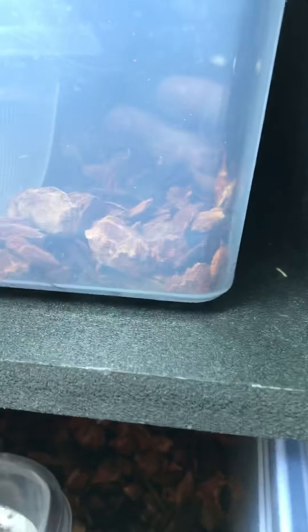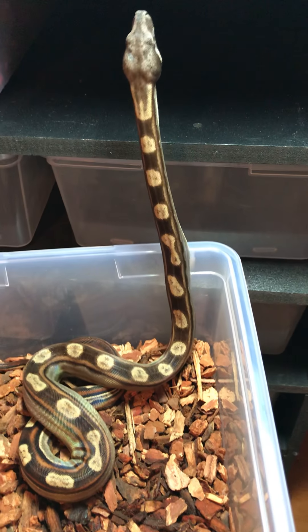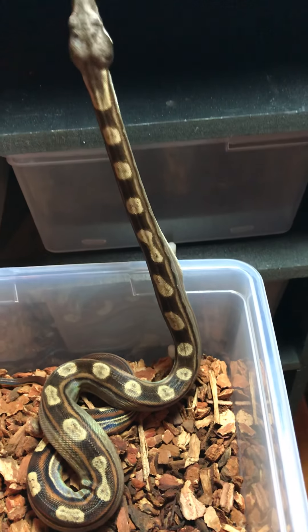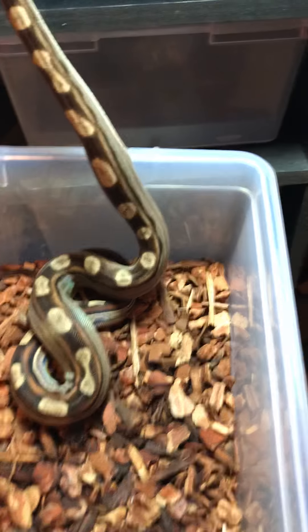The two new pickups that I got are something nice. I really like them. The first one is the female that will be going to that male right there. She is a Pastel Motley Jungle, 66% het albino.